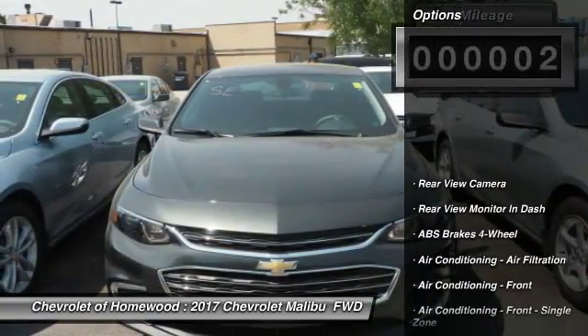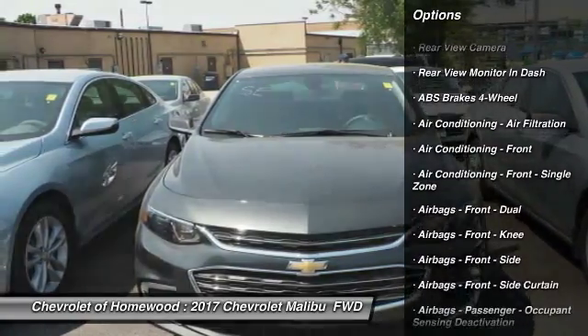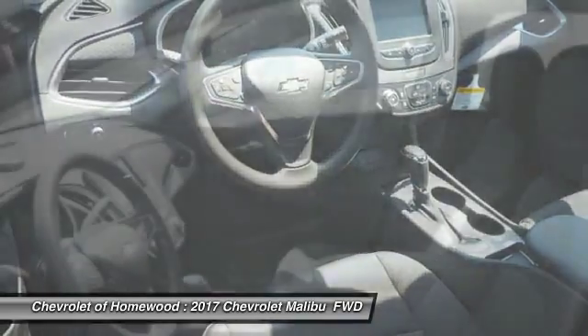Here are some of this vehicle's great options: stability control, traction control, power steering, cruise control, clock, child safety locks, trip computer, compass, trip odometer, power brakes.